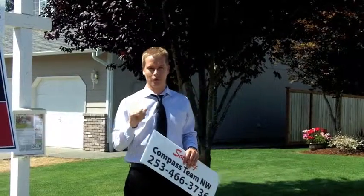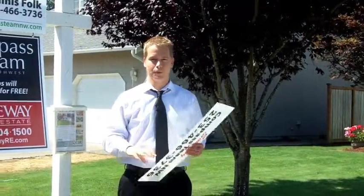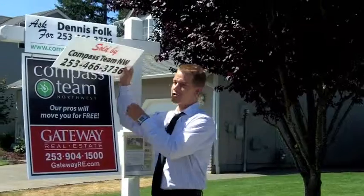Stay tuned for more tips and don't forget to follow us at compassteamnw.com — and you'll be closer to having one of these on your house.